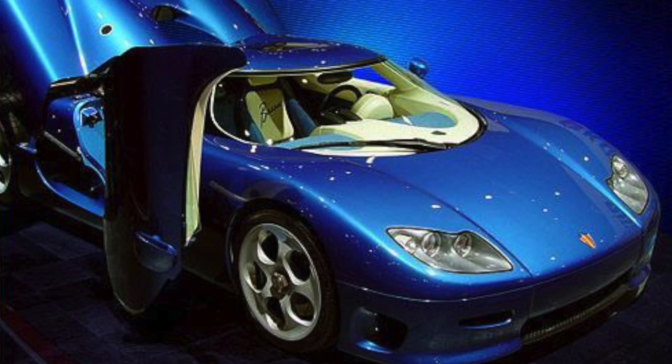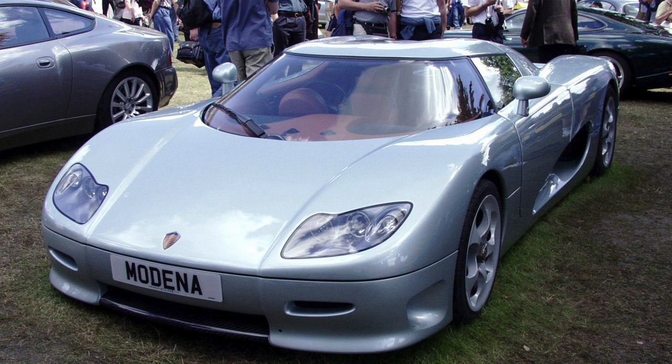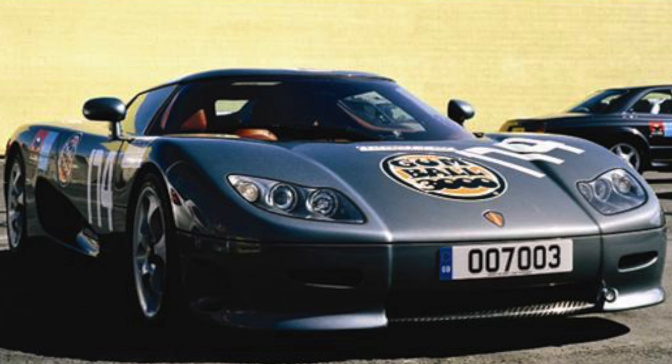Koenigsegg number 002 is a 2001 CC8S in blue, and that car now currently resides in Germany. Koenigsegg number 003 is another CC8S, finished in ice green, but then went from ice green to silver, then silver to black. This is apparently the same Koenigsegg that allegedly went 242 miles per hour in a 75 mph zone during the Gumball 3000 rally, making it — if true — the fastest, or at least the biggest, speeding ticket in United States history.